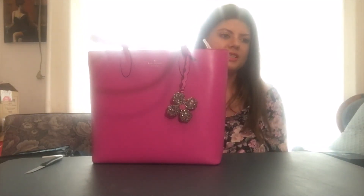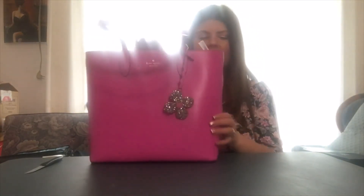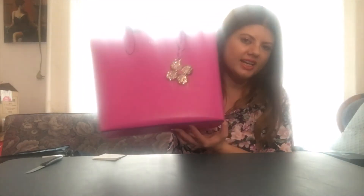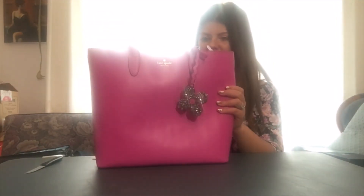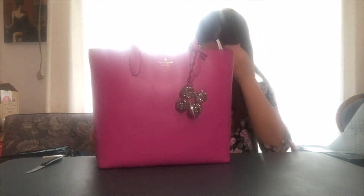I'll usually have a purse for six months to a year depending on how well it lasts. But I just really liked this springy color — it's so bright and I just love it. I think it is really beautiful and I'm definitely glad that I purchased it. I really love it.